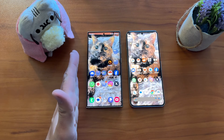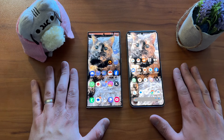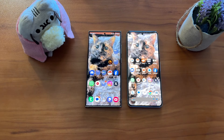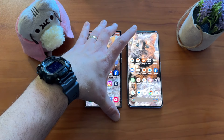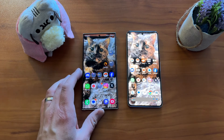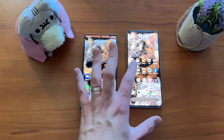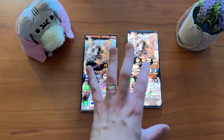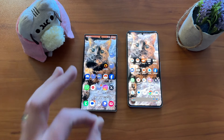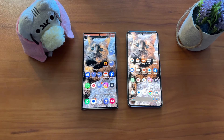Performance goes to the S24 Ultra. Performance has been excellent on the Pixel 8 Pro too, and both do a phenomenal job on 90% of what you want to do. However, if you're a gamer, you'll want the S24 Ultra — you get more horsepower, more frames. With the Pixel 8 Pro, there's a little overheating, throttling, and slowdown during gaming that you don't get on the S24 Ultra. So for gamers, it's a no-brainer for the S24 Ultra.